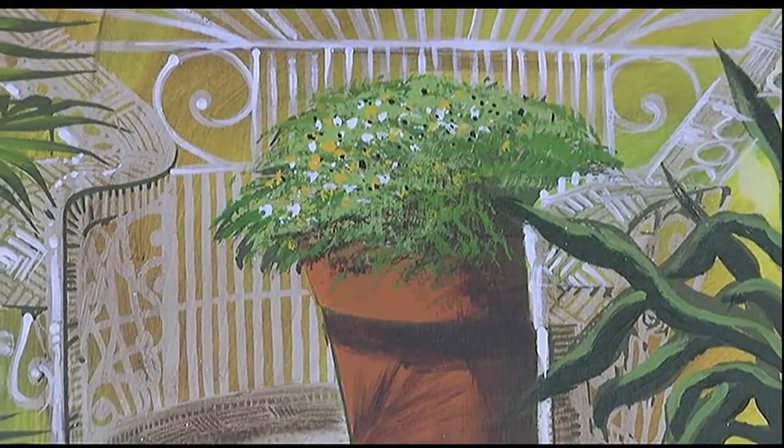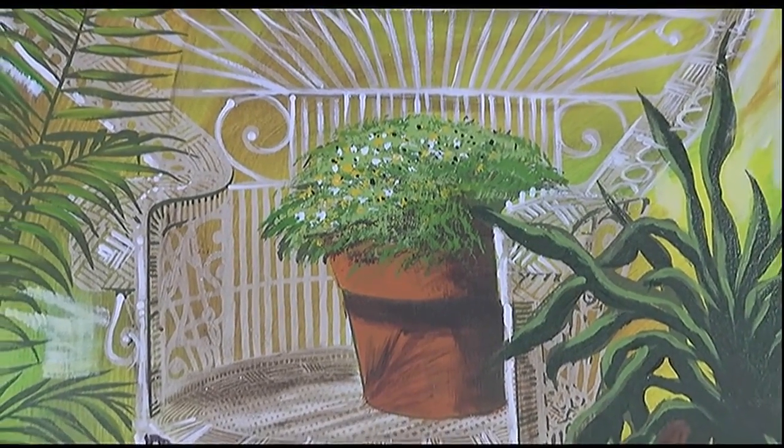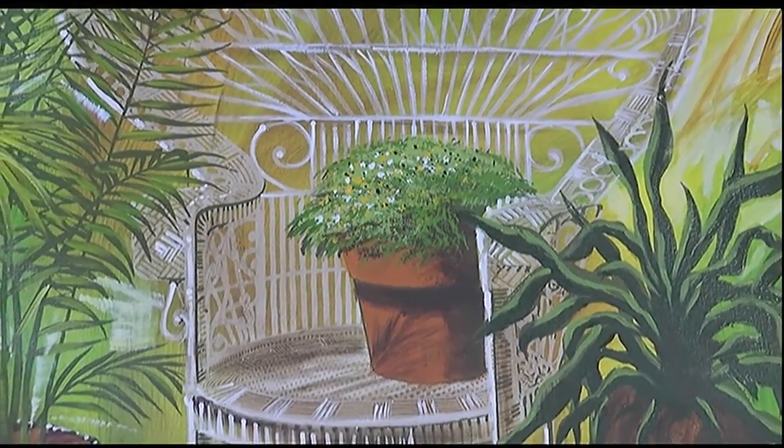After doing some extensive research, the price on that painting was set at just under $3,200. The proceeds from the sale will go to support the arts in Sarasota.